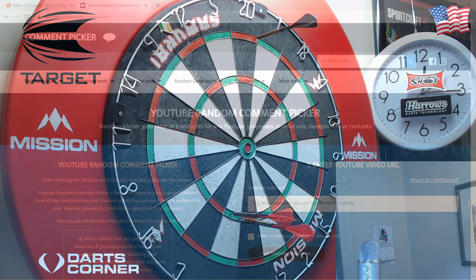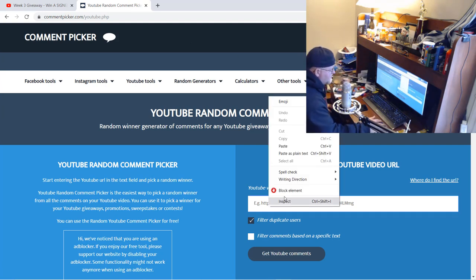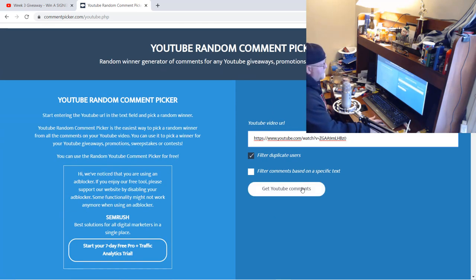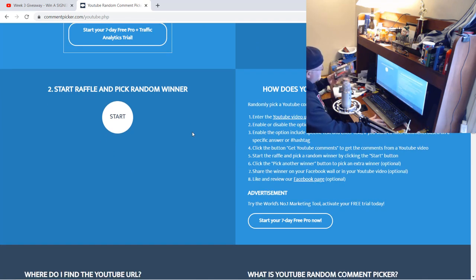Okay, here we go — super excited to be giving away these signed Glen Durant darts. Good luck everyone. As always, we're over on the YouTube random comment picker. I'm going to paste in the URL from week three's giveaway video and load in the comments.